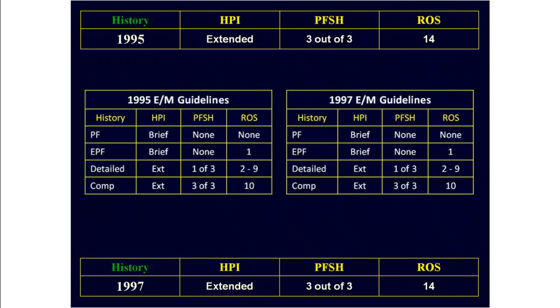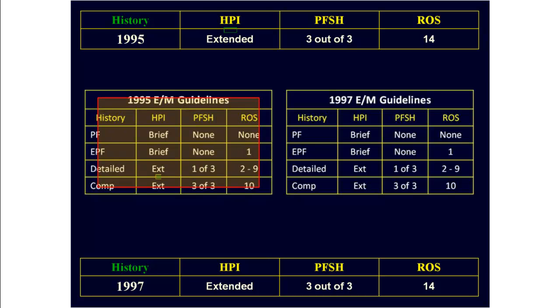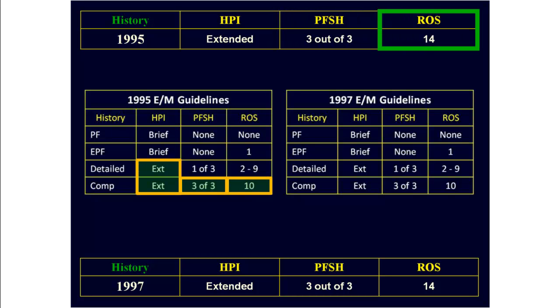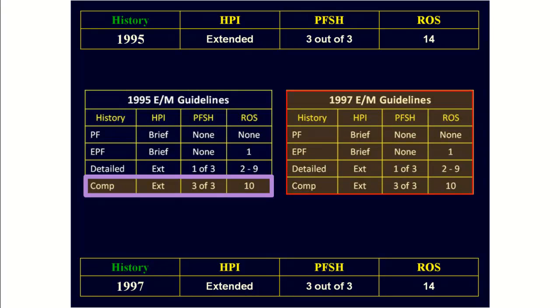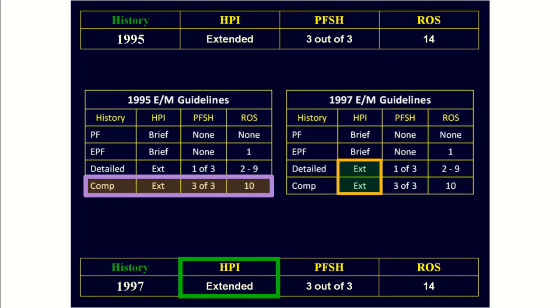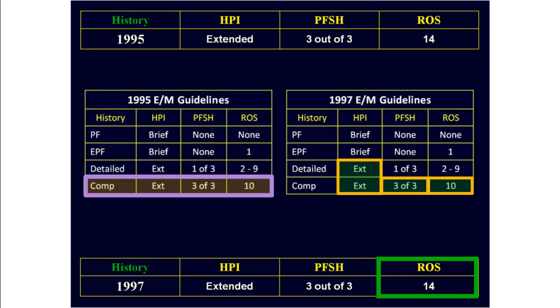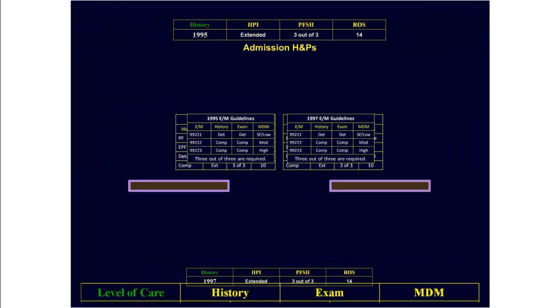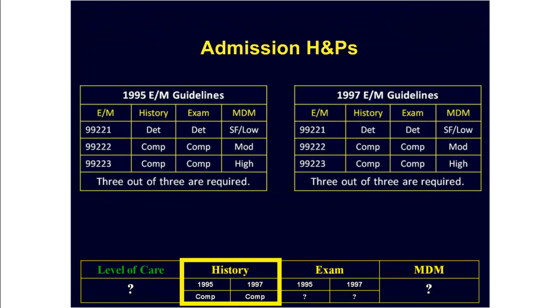Putting it all together and looking at the 95 guidelines first, we have an extended HPI, three out of three components of PFSH, and a complete ROS. Therefore, we have a comprehensive history. Looking at the 97 guidelines, we also have an extended HPI, three out of three components of PFSH, and a complete ROS. So using the 97 guidelines, we also have a comprehensive history. Using both the 1995 and 1997 E&M guidelines, we have a comprehensive history.